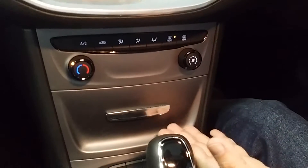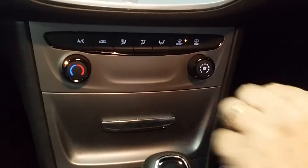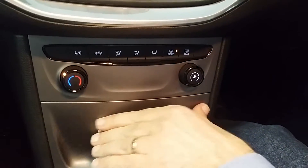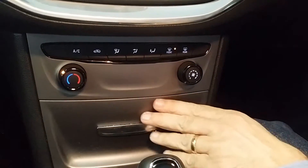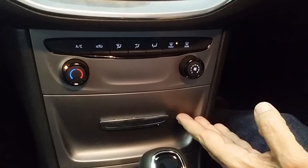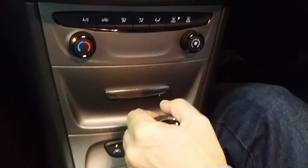Coming down to the centre console, there's one section here that I was convinced should open, yet it doesn't. I'm not quite sure why that panel is there, but I would have really liked a proper opening cubby in that spot — it would have been very useful.